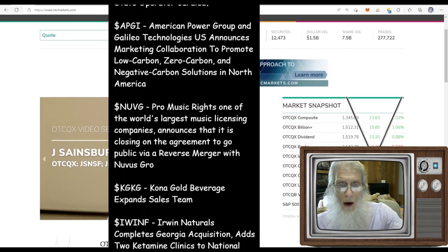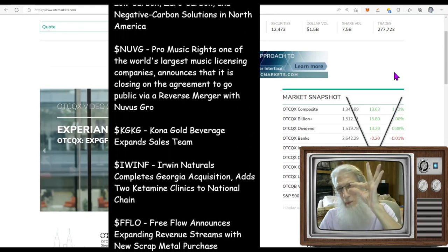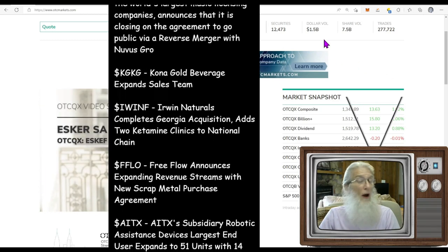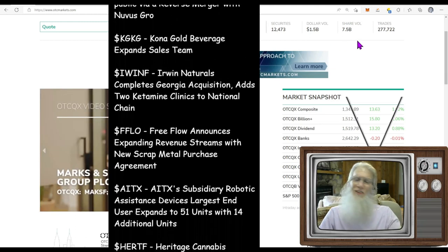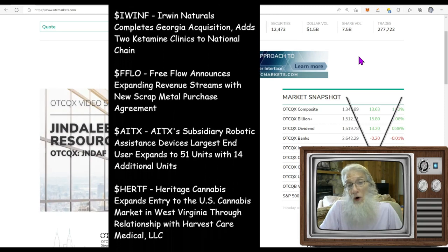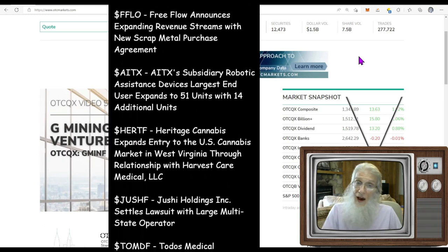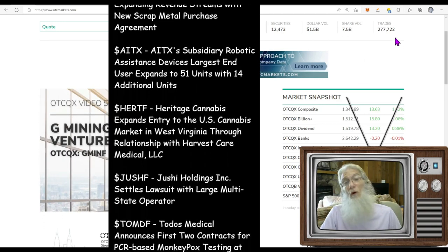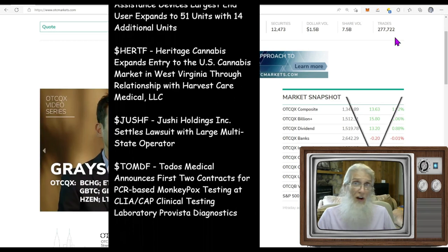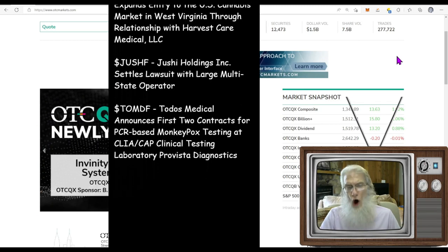Let's take a look at how the OTC market finished today — it doesn't look like it was all that great, maybe a little better than yesterday. We have a low dollar volume of 1.5 billion; our average is 2.1. Share volume is so far under 10 billion — we're at 7.5, up just a tad. Our trade count is up over 250,000 but our average a year ago was something like 500,000–600,000 trades a day, so we've got a long ways to go.